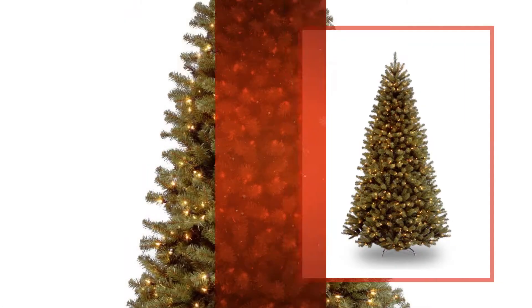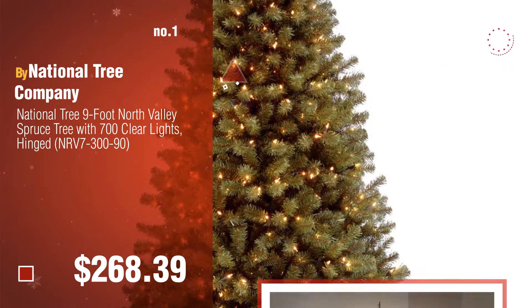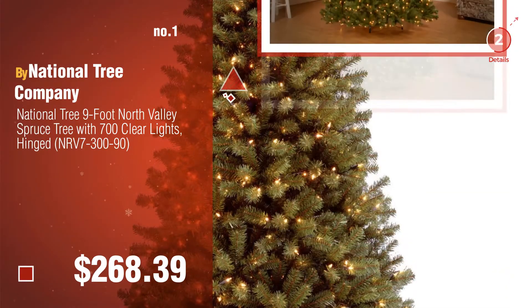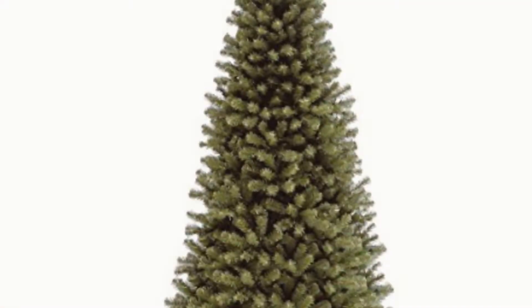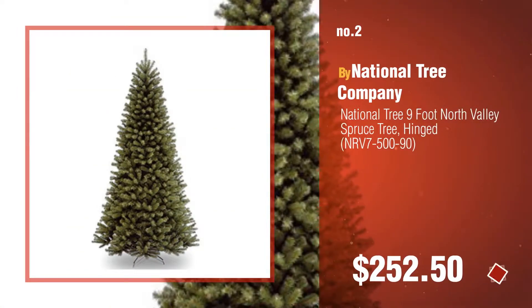Number 1, by National Tree Company. Choose your favorite. Number 2, another great product by National Tree Company.